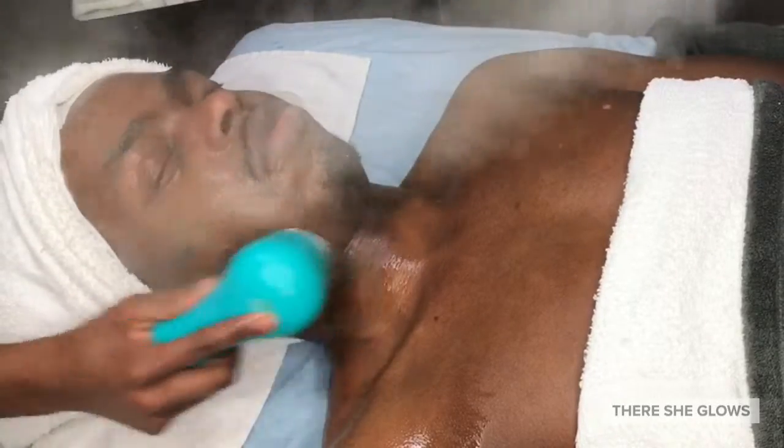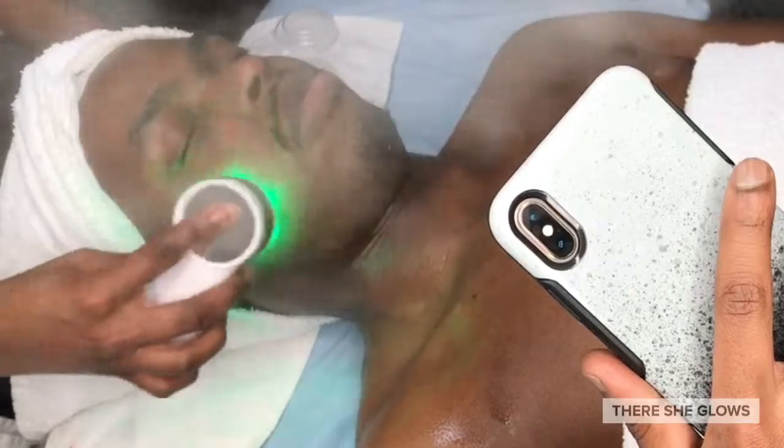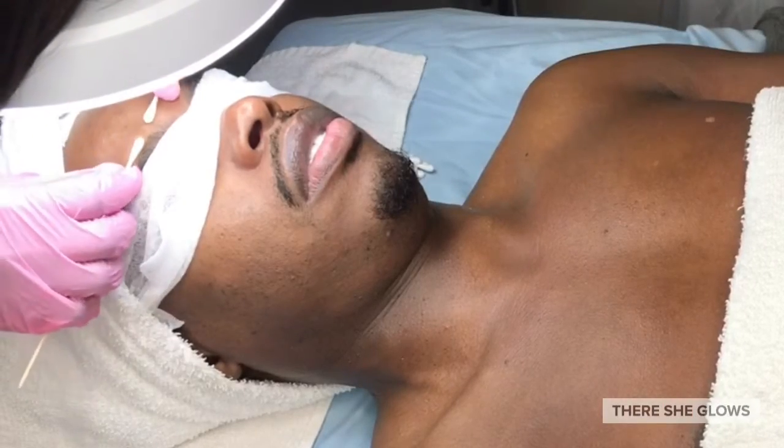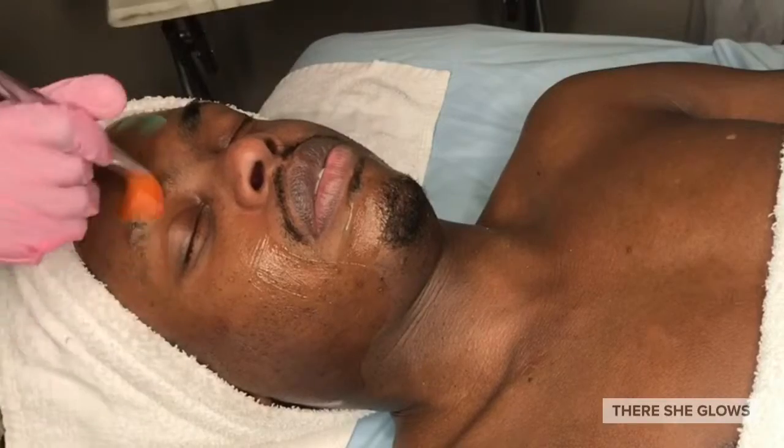No time to talk this week because it's going down in the treatment room. First, we are doing some manual exfoliation this week with one of my faves, the Clarisonic brush.